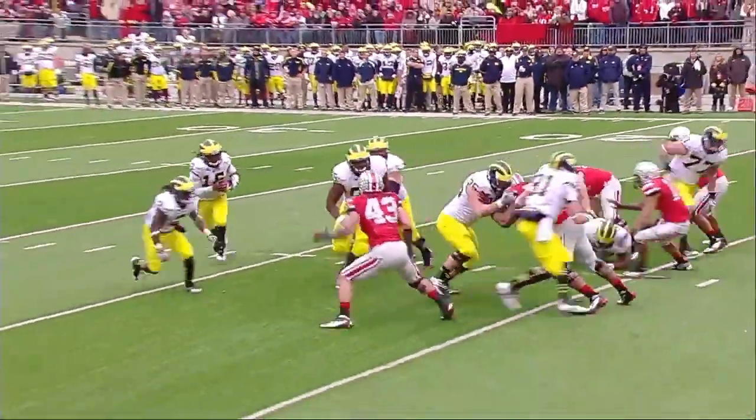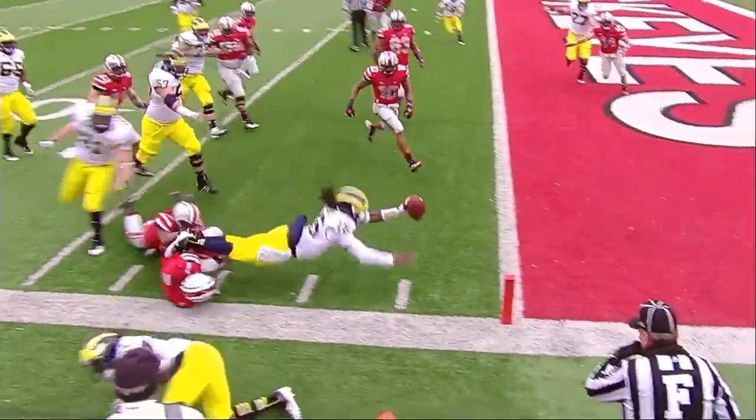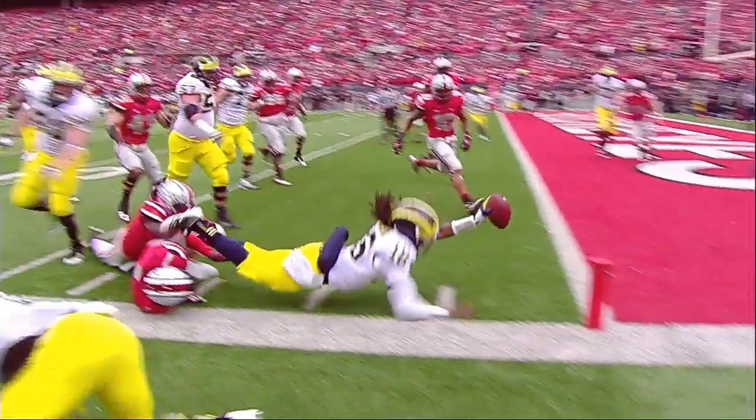He doesn't run inside, he runs outside. Watch Vincent Smith, number two — this is what the rivalry is all about. See that block — he takes Bradley Roby and buries him, puts him on his back, and Denard Robinson understands.